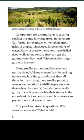In many cases, these smaller property owners cannot afford to drill deeper wells for themselves. As a result, their shallower wells go dry. It is as if everyone has their straw in the same drink, but some farms and businesses can pay for more and longer straws. This problem raises a big question: who owns groundwater? What is fair?